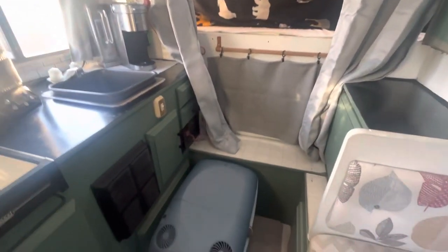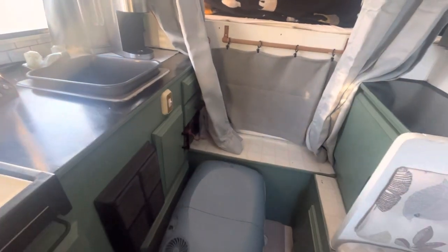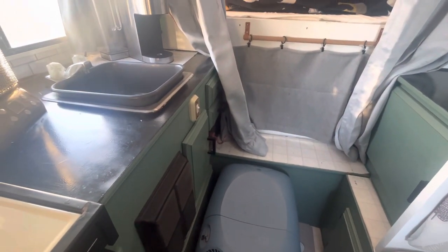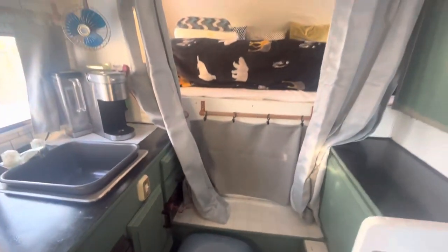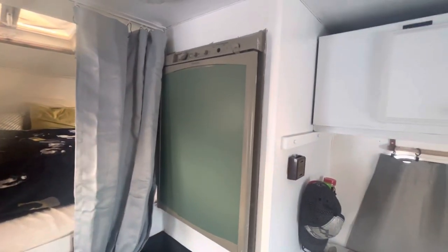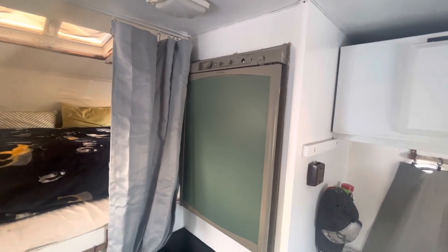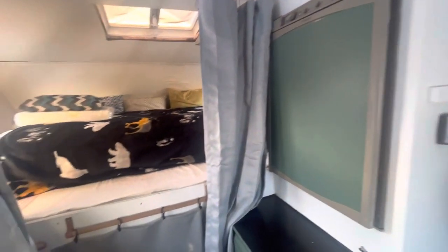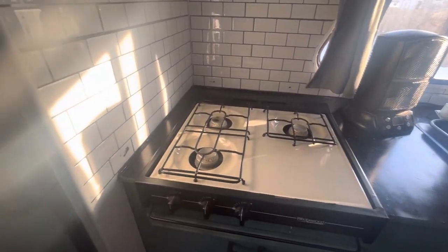I have my little fridge in here — my cooler that runs off a plug-in, or it can be a heater too, actually. You can heat up your food. I'm gonna get the fridge working here one day; I never really messed with that yet. Maybe here soon I'm gonna test out the fridge. The stove works — I know that because I had it running.